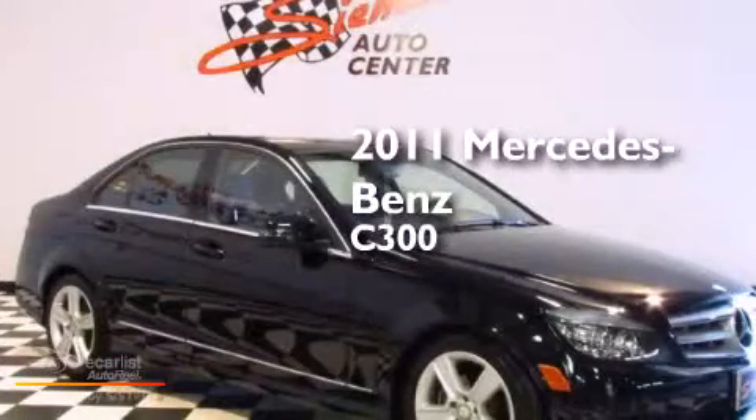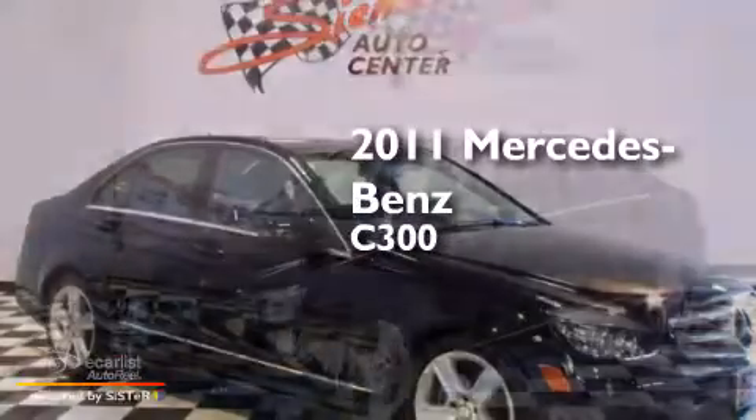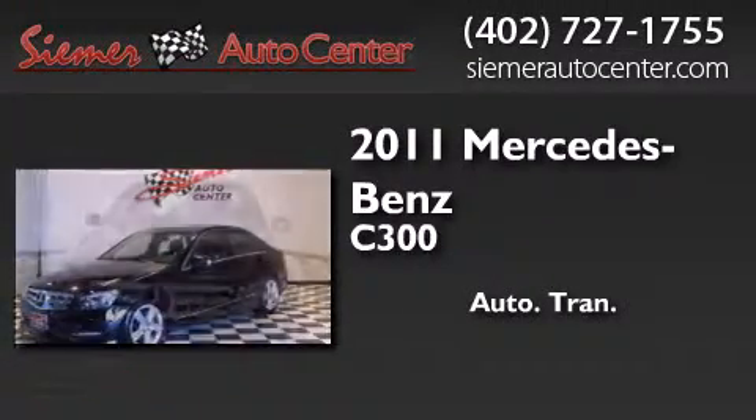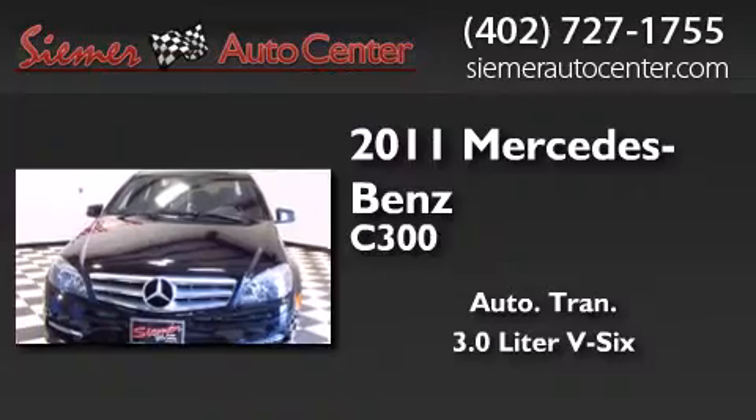This is a 2011 Mercedes-Benz C300. This four-door sedan has an automatic transmission and a 3.0-liter V6.